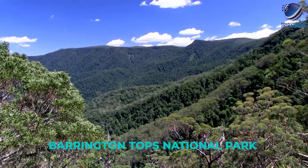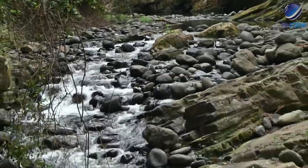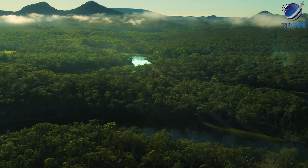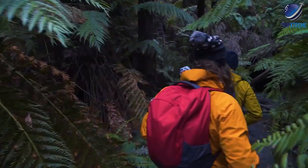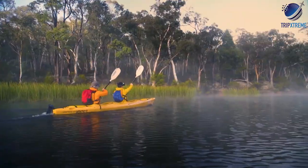At World Heritage listed Barrington Tops National Park, you can hike through ancient rainforest and see impressive waterfalls and a diversity of wildlife. Also in the region, Wollemi National Park is one of the largest national parks in New South Wales. It's home to the famous Wollemi Pine and offers excellent bush walking, rock climbing and canoeing.